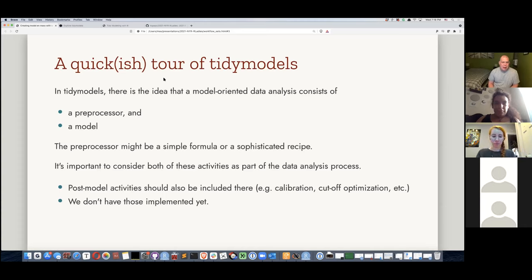The model is the model — whether it's linear regression or a random forest. You take what the pre-processor generates and put it into the model. There are other things we haven't implemented yet; the most important would be post-modeling activities. For example, in a two-class classification problem with imbalanced samples, you might want to optimize the probability cutoff based on sensitivity and specificity rather than the default 50% cut point. Things like calibration and cutoff optimization are part of the modeling process.